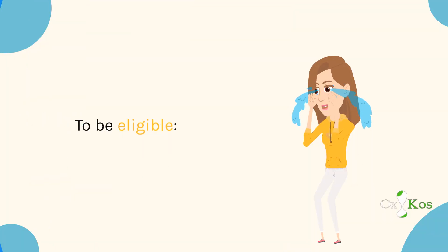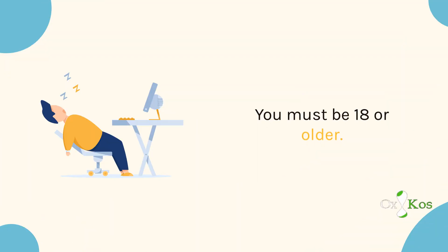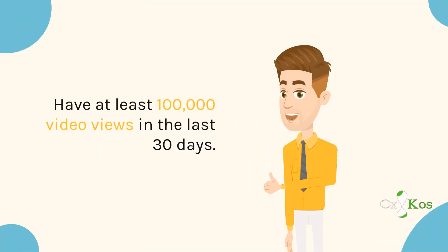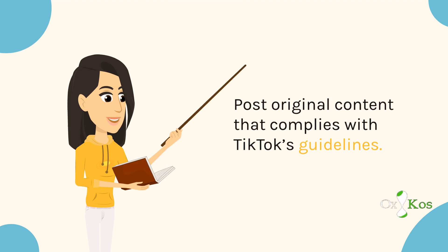To be eligible, you must be 18 or older, have at least 10,000 followers, have at least 100,000 video views in the last 30 days, and post original content that complies with TikTok's guidelines.